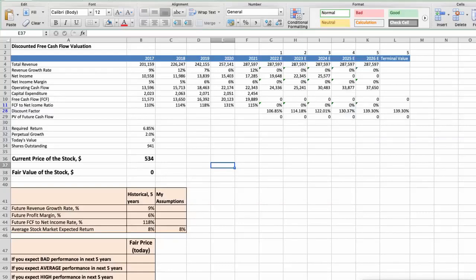This spreadsheet contains financial data we will use for the stock valuation. The average revenue growth rate has been around 9% per year for the last 5 years. The average profit margin has been around 6% per year for the last 5 years. The average free cash flow to net income rate has been around 118% per year for the last 5 years. We expect 8% per year average stock market return. Now let's consider three different scenarios for UnitedHealth: bad, average, and good.